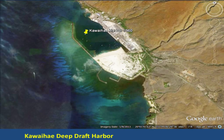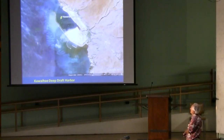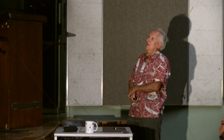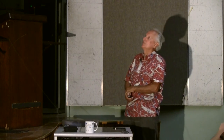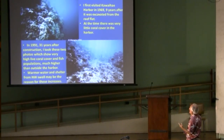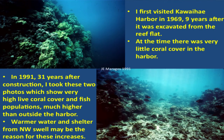The last harbor I looked at — I didn't do a detailed survey. It was built in 1960 on the northwest side of the Big Island. When I went there in 1969, nine years later, there wasn't much happening in the harbor. But I went back in 1991 and it was unbelievable — there was a huge coral reef there, totally a climax community. I think the reason is that the harbor itself protected the corals from the northwest swell. Outside the harbor there are hardly any corals. It also brought the fish in. A really spectacular development.